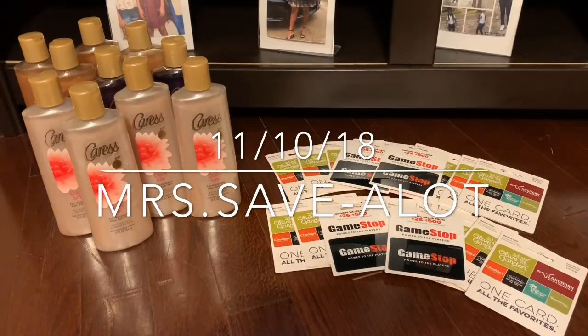Hey you guys, happy happy Saturday! Today was a long day. First of all, I started off with the Caress — I know you see these beauties right here — but I'm gonna go with these first because if I tell you about them, you won't listen to this. Anyway, Dollar General on their app has a coupon that says spend six dollars save two dollars on certain items. I will post the coupon at the end.